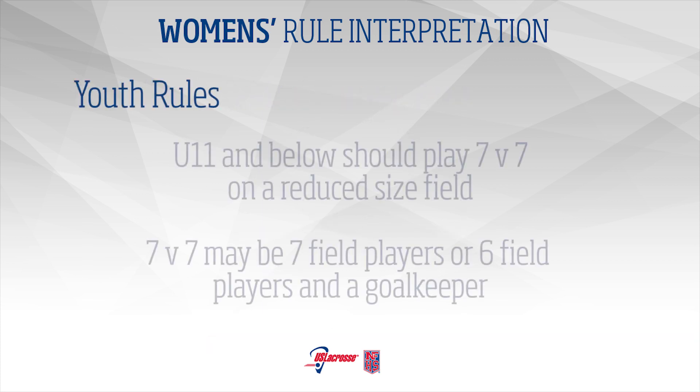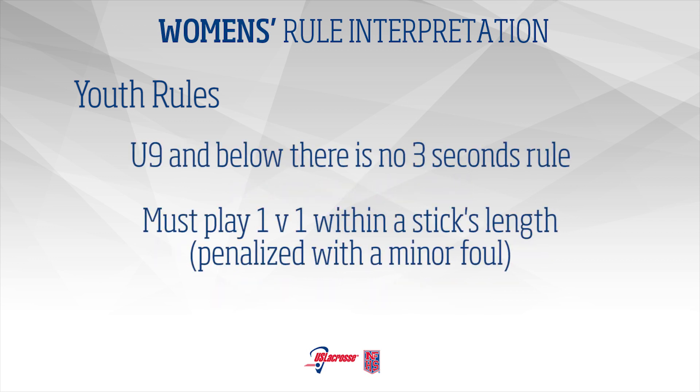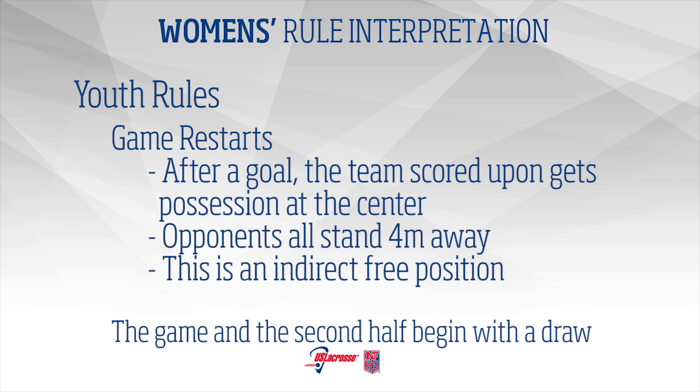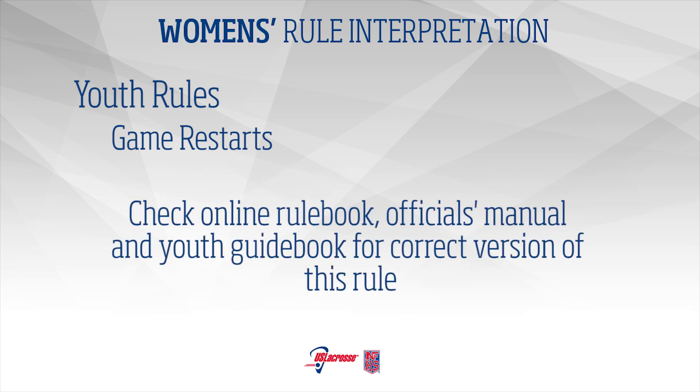Youth Rules: U11 and below should play 7 vs. 7 on a reduced-size field. 7 vs. 7 may be 7 field players or 6 field players and a goalkeeper. U9 and below: There is no 3 seconds rule. Players must play 1 vs. 1 within a stick's length in the arc. Violation of this is a minor foul. Game restarts after goals have also changed for U9 and below. Instead of a draw, possession will be taken at the center by the team that was scored upon. The defender shall stand 4 meters away at a 45-degree angle and all other players must stand. This is an indirect free position. The game and the second half will continue to begin with a draw. The restart rule is not clearly written in the rulebook. Check the online version of the rulebook, the official's manual, and the youth guidebook for the correct version of this rule.